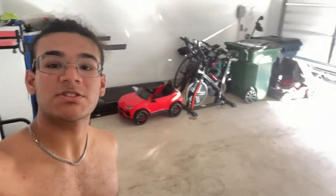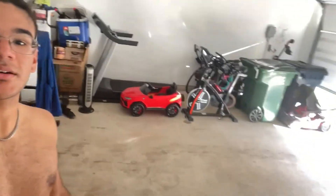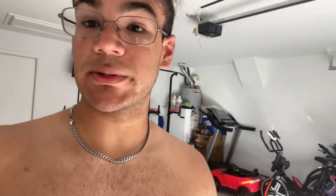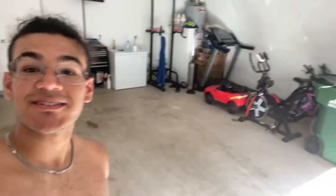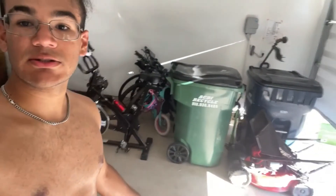I just finished putting this together, making it look nice. Spent about an hour, just trying to make everything compacted so I can have more space to work out when the truck's here. It looks a lot more open. The only thing is this little car — I don't know where to put it.